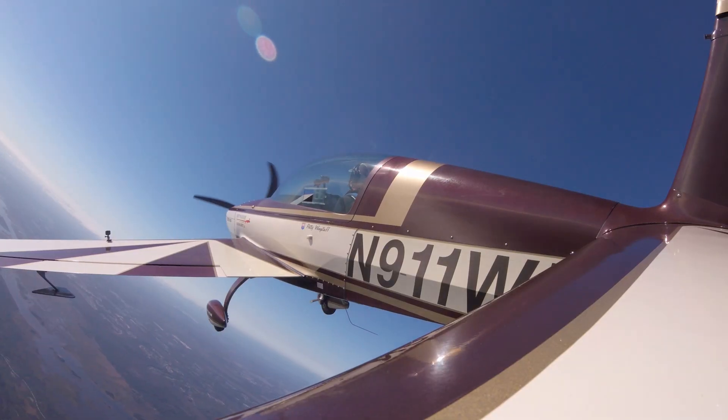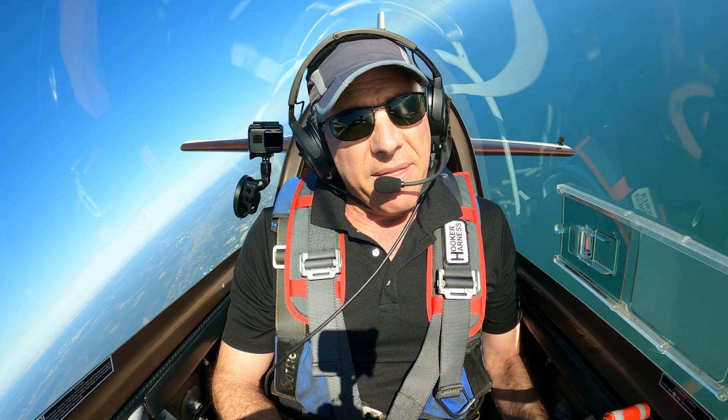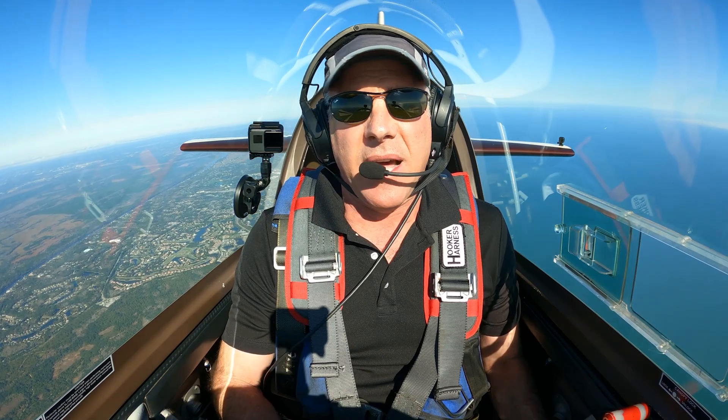Your typical Cessna 172, when flown in the normal category, has a G rating maximum of 3.8. And the VNE, or velocity never exceed, on your typical Cessna 172 is 160 knots.